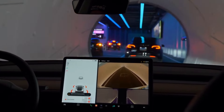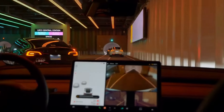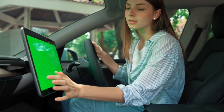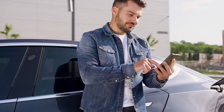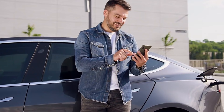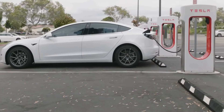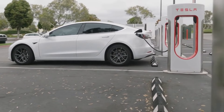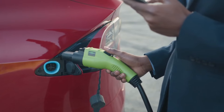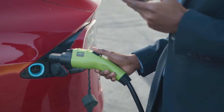Another useful feature is the addition of navigation with sub-destinations, such as specific terminals at airports. Now, when entering a destination, you can choose sub-destinations for more accurate routing. Tesla now also allows you to schedule charging and pre-conditioning from the menu or the mobile app. You can select a location, schedule specific times or days of the week, and control when charging starts and stops — great for optimizing energy use and ensuring your car is always ready to go.